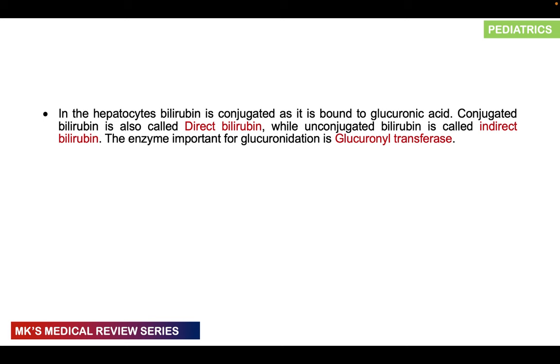Hyperbilirubinemia should be evaluated under the following circumstances: if jaundice appears less than 24 hours of age — considered pathological; if the rise is greater than 5 to 8 mg/dL in a 24-hour period; or if the rate of rise exceeds 0.5 mg/dL per hour, which is suggestive of hemolysis and warrants investigation.